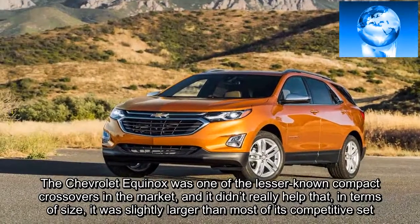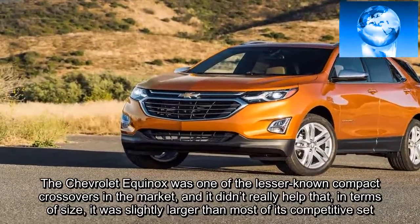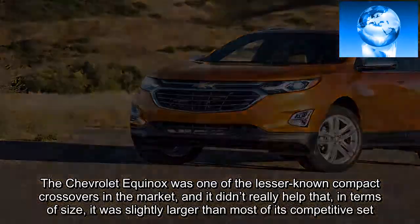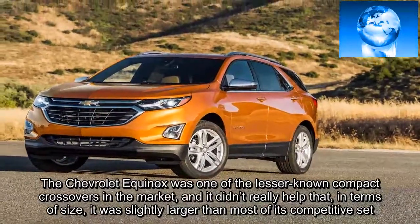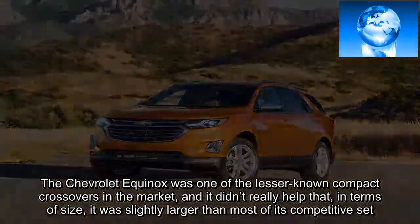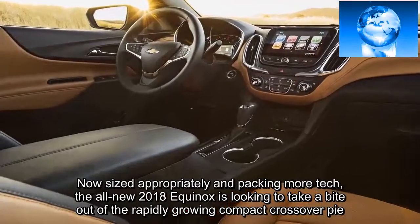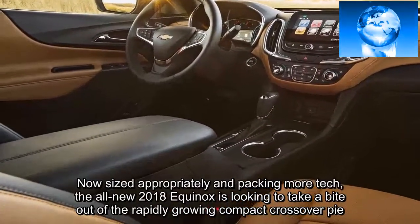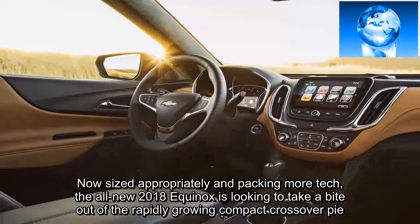The Chevrolet Equinox was one of the lesser-known compact crossovers in the market, and it didn't really help that — in terms of size — it was slightly larger than most of its competitive set. Now sized appropriately and packing more tech, the all-new 2018 Equinox is looking to take a bite out of the rapidly-growing compact crossover pie.